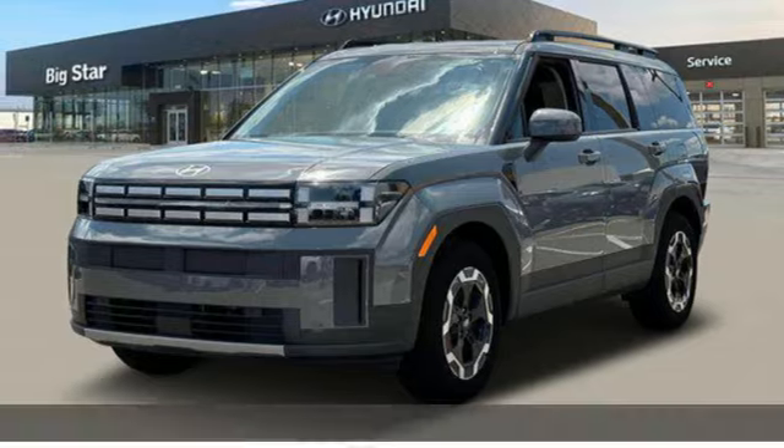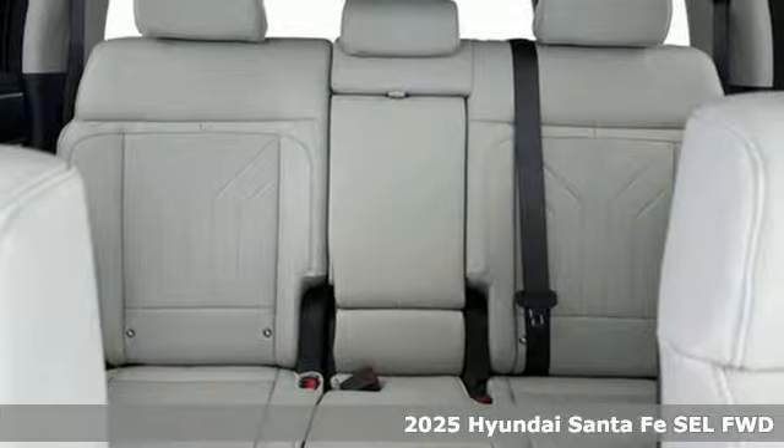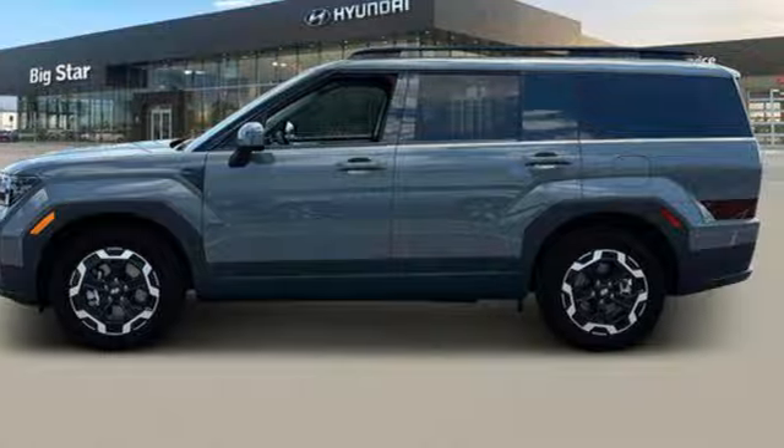It's a new 2025 Hyundai Santa Fe. Hyundai's attention to detail means a better driving experience for you. You'll look forward to every drive with features like these.